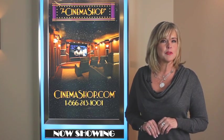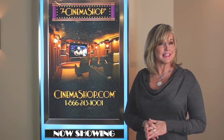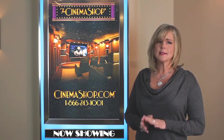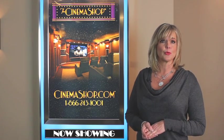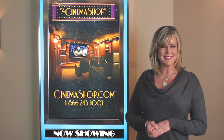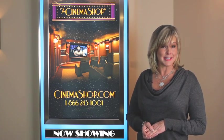To buy commercial quality movie poster displays and get full installation instructions, just visit cinemashop.com, where you'll find tons of tips, fabulous seating products, complete theater interiors, and lots of really cool home theater decor. I'm Robin Wolfram, thanks for watching. We hope to see you online at cinemashop.com.